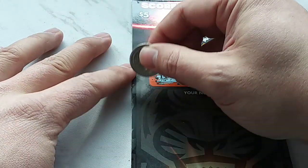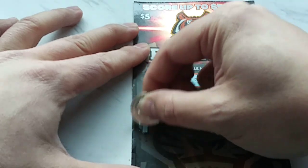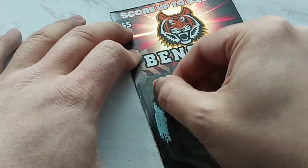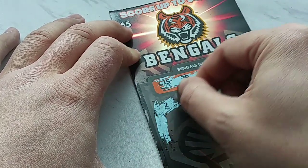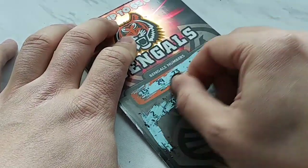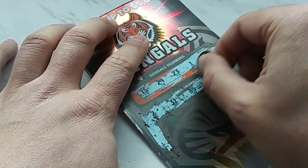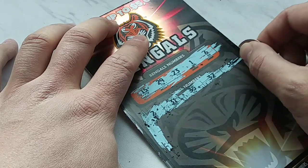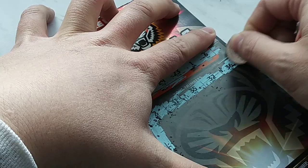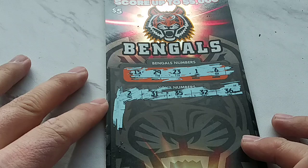Since we can't see the grid, what I'm going to do is scratch down the line here until I can find where that grid is so that we know where the numbers are. Okay, there we go. There's the prize. So we have 2. This is a strange ticket to scratch. The first row is 2, 31, 35, 32, 36.